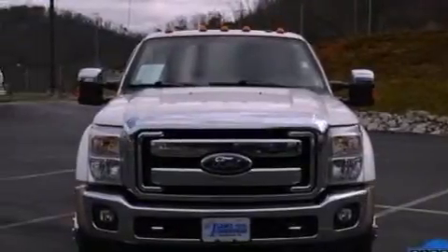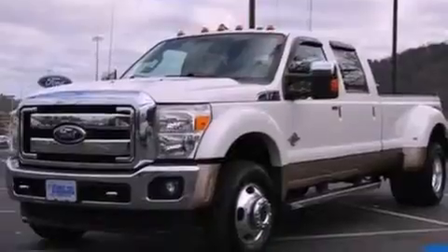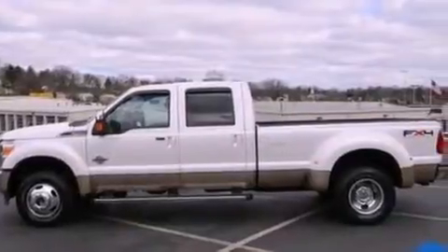Its top features and packages include an off-road package, an intercooled turbocharger, a rear-view camera, nine strategically placed speakers, satellite radio, aluminum wheels, and a navigation system to help you get from point A to point B on time.